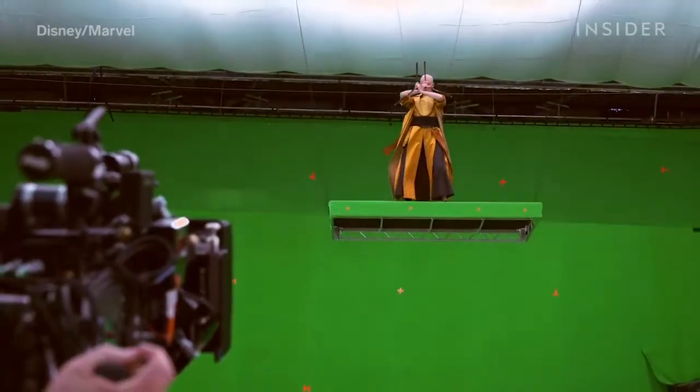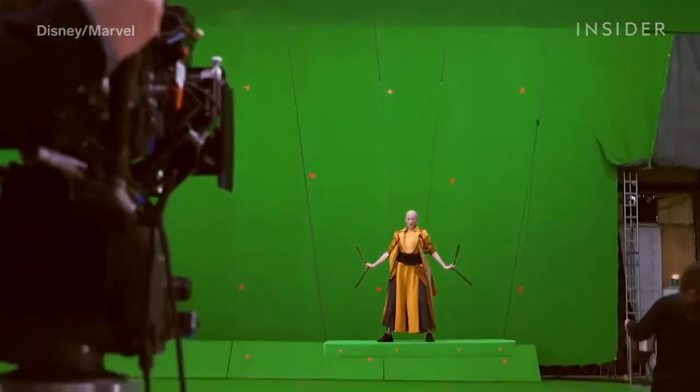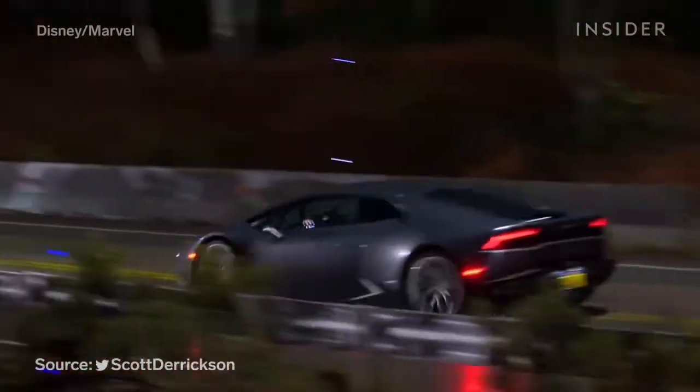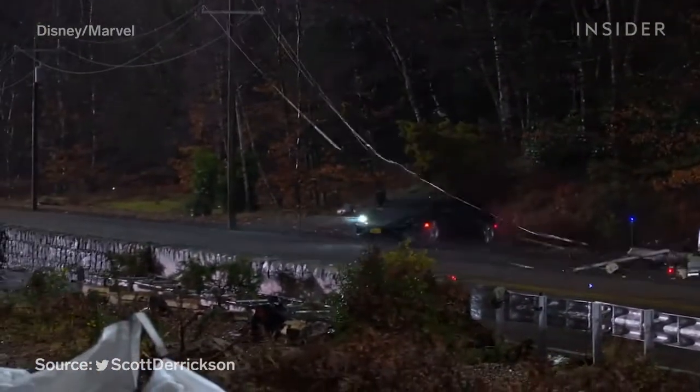On set, he was really walking through what looked like a giant glowing hula hoop. Meanwhile, elaborate wire work was used to give the appearance the characters were floating through the air. And when Strange takes on his astral form, the visual effects team backlit everything to more easily create a transparent effect. And what about Strange's fateful car crash? According to director Scott Derrickson, they had to destroy about nine real Lamborghinis for this one scene.